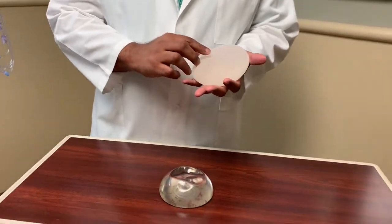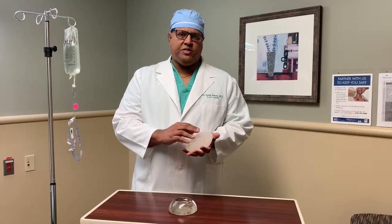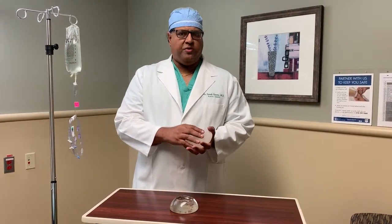Plastic surgeons use this implant because it is a stickier implant and doesn't move around too much, and also it minimizes the amount of scar tissue around the implant.